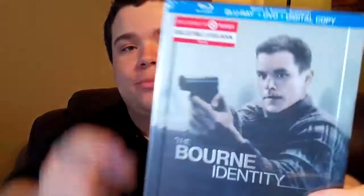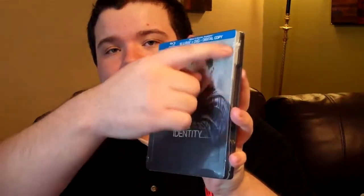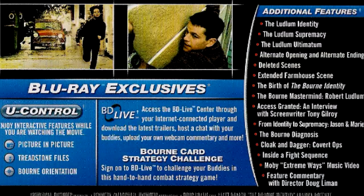So the first one up, obviously, is the Bourne Identity, and it does have the exclusively at Target collectible steelbook sticker. Each steelbook has kind of a debossing border — it has a border on the sides that's debossed into the steelbook, and the title on all of them is embossed as well.